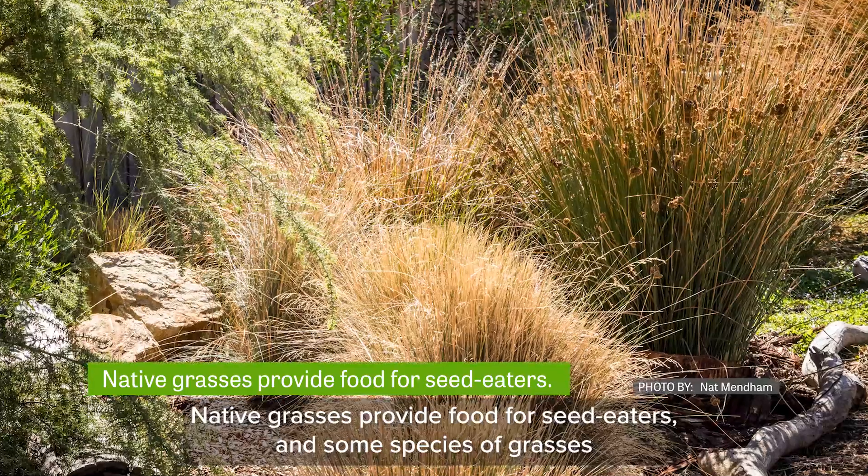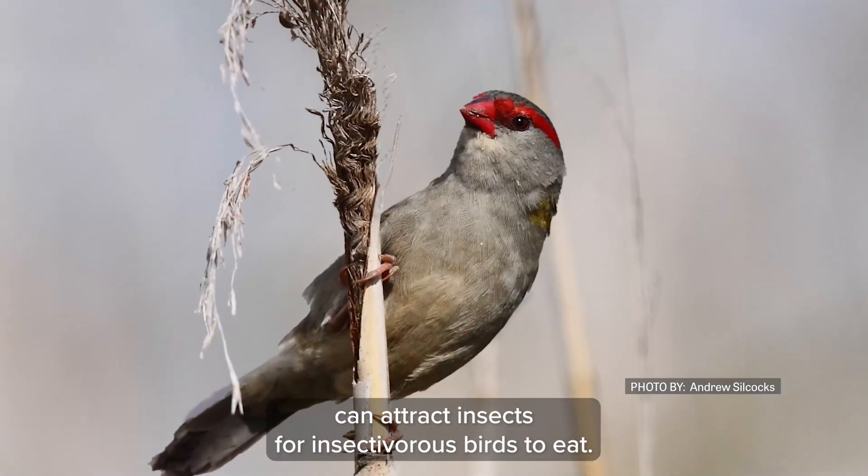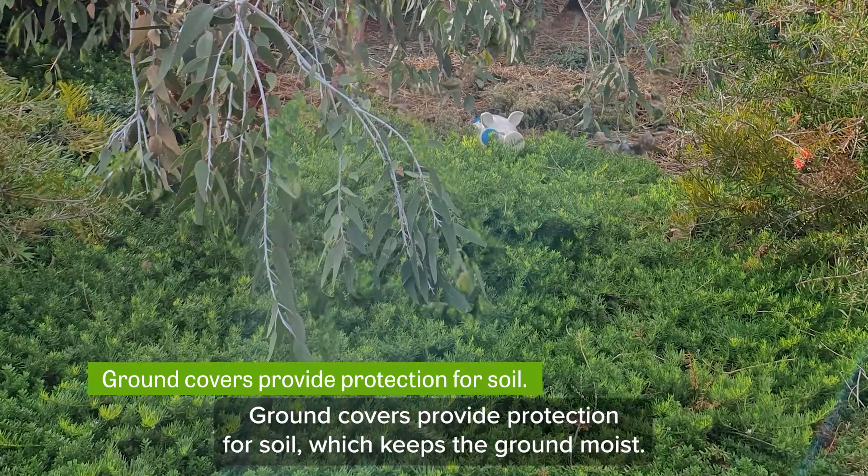Native grasses provide food for seed eaters, and some species of grasses can attract insects for insectivorous birds to eat. Ground covers provide protection for soil, which keeps the ground moist.